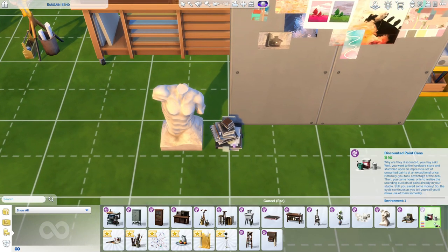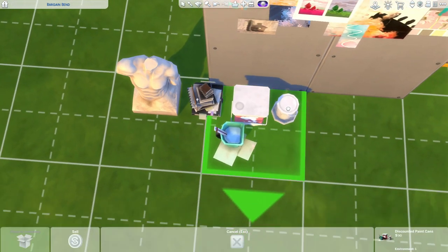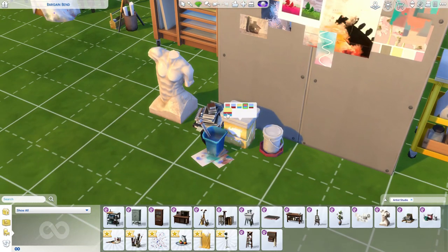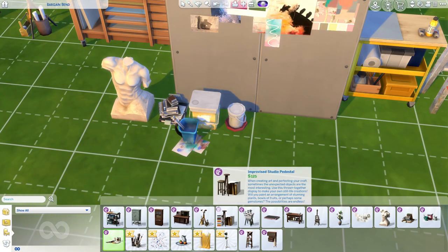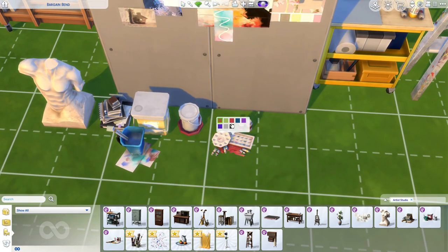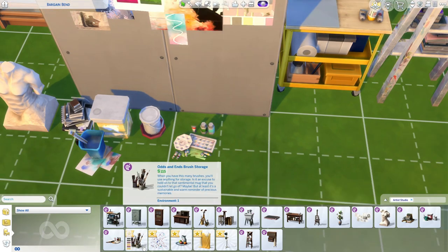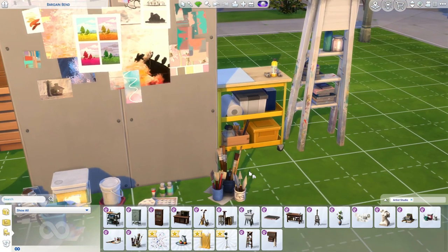Then we have the discounted paint can, which costs 90 simoleons — very affordable clutter. I love it, the colors are cute. Then we have the painter's palette — we really needed something like this because we just don't have this in the Sims at all. I'm going to use this all the time.